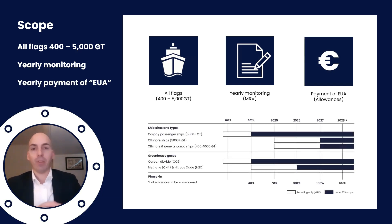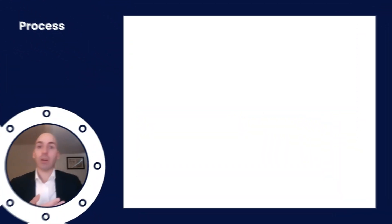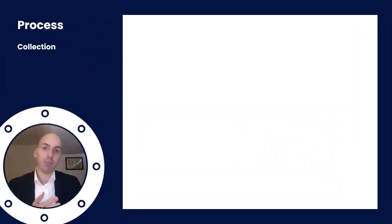The full scope is way more complicated, but this picture clearly shows that over time more ship types and sizes will be included, more greenhouse gases will be included, and the total phase-in — the amount of allowances you have to pay — will go to 100%. The process itself revolves around three things: one is collection of data, two is submission of data, and three is payment of allowances.